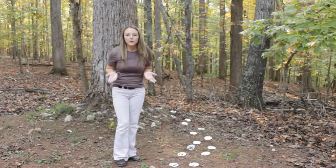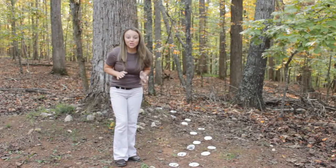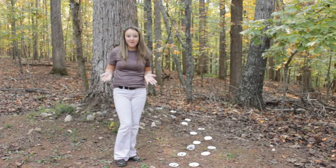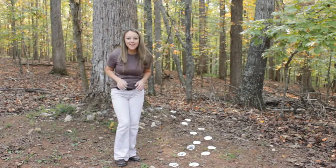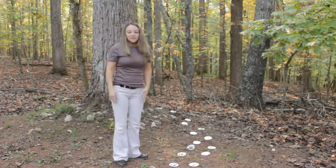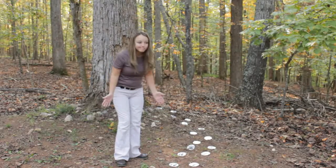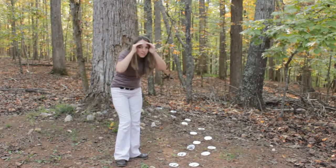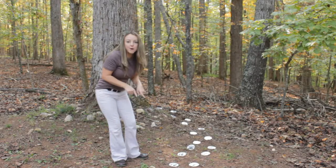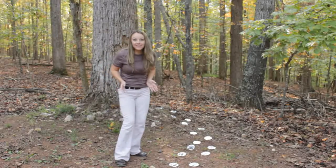I wonder where our bear could be hiding. Let's look for some clues and see if we can go find our bear. We're going on a bear hunt - where can he be? Let's go see! Do you see any clues as to where our bear could be hiding? Help me look. I see some bear paw prints. Let's follow them and see where they lead.